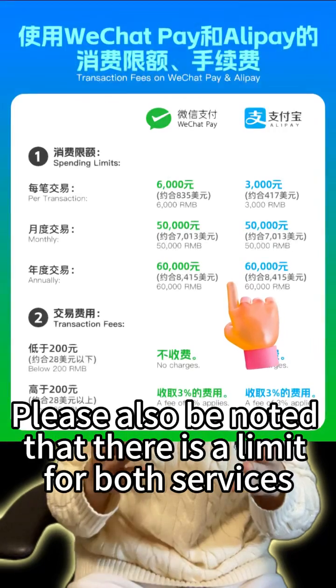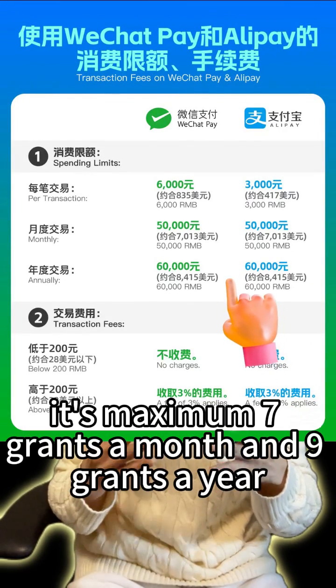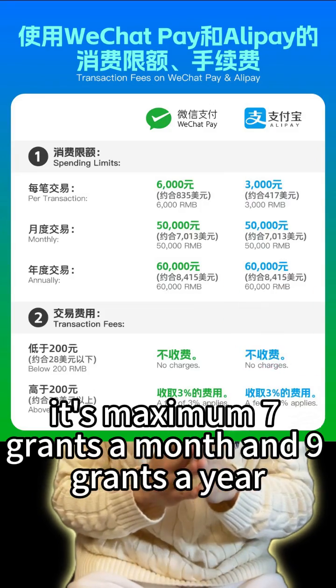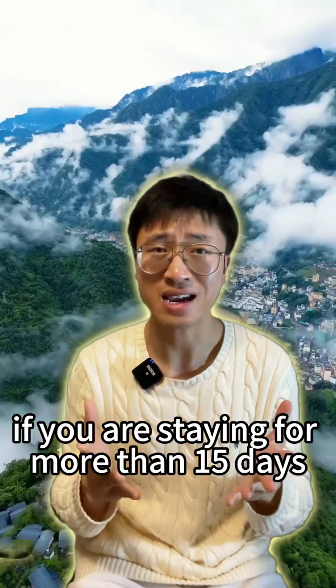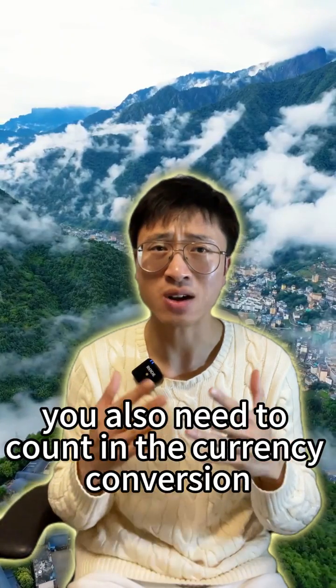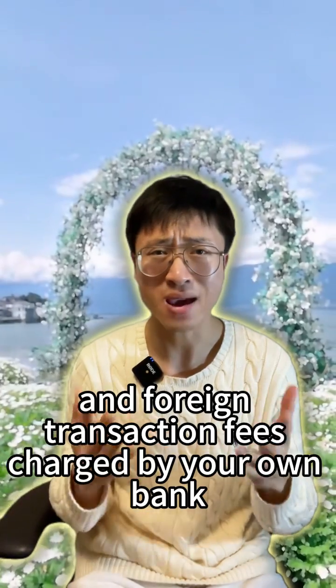Please also note that there is a limit for both services. It's a maximum of 7,000 yuan a month and 9,000 yuan a year. That's not much, to be honest, if you are staying for more than 15 days. Furthermore, you also need to account for currency conversion and foreign transaction fees charged by your own bank.